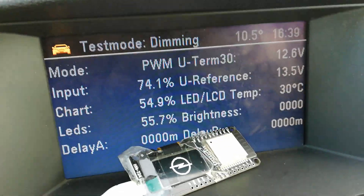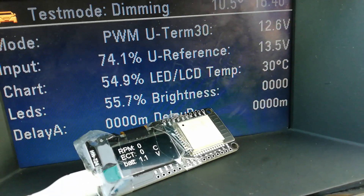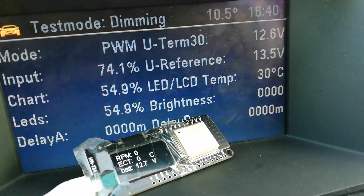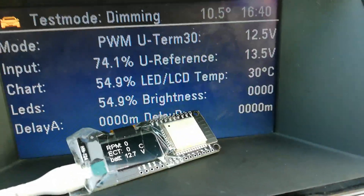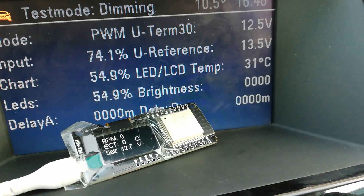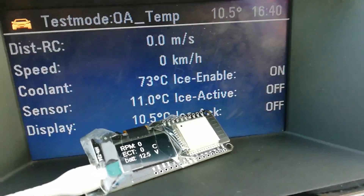Coolant, voltage — waiting to connect. See 12.7 at mine, at the secret menu.